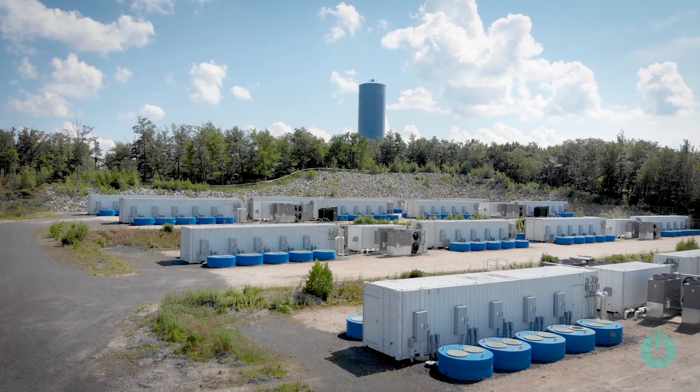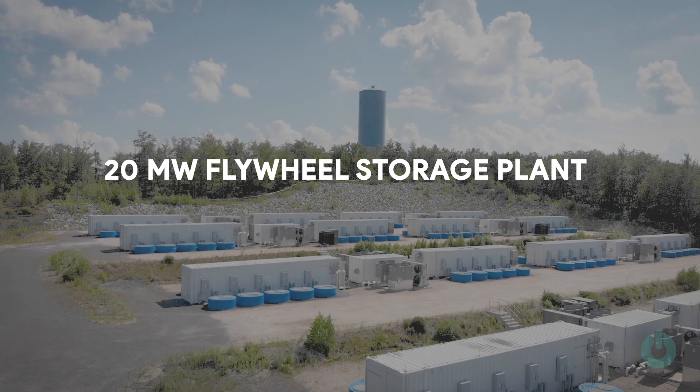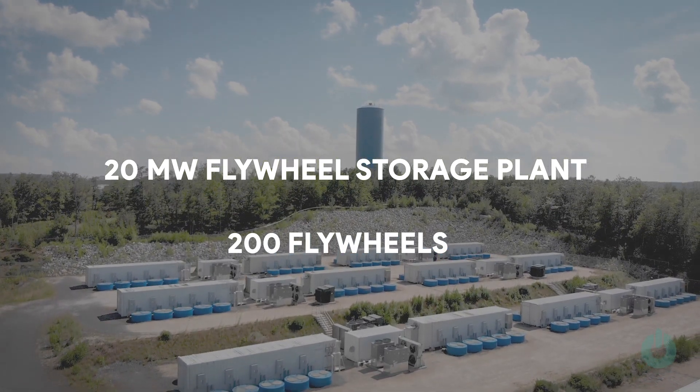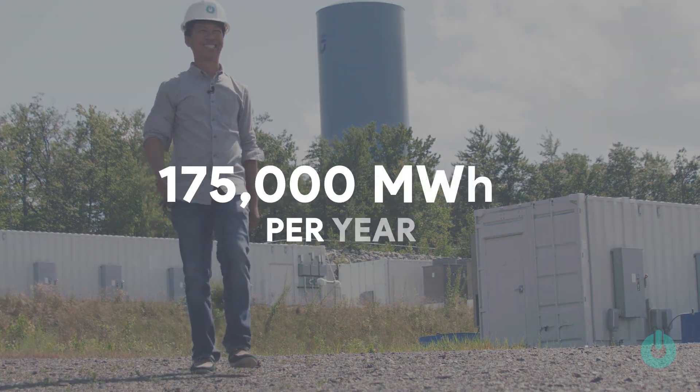This facility, Hazel Spindle, is a 20-megawatt flywheel energy storage plant. There's a total of 200 flywheels on site. This place alone has provided over 175,000 megawatt hours.